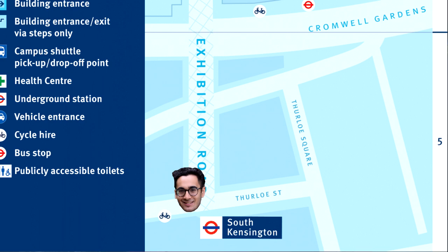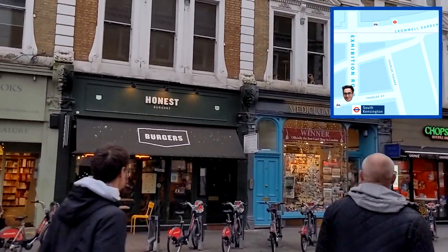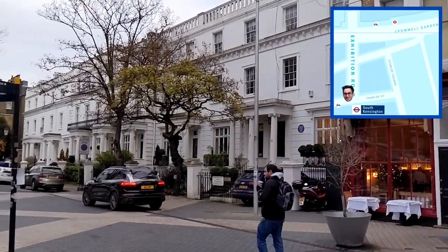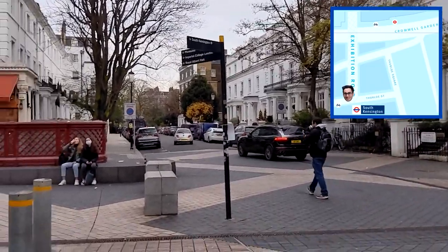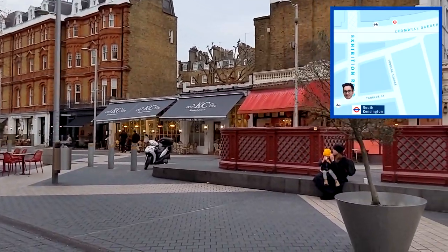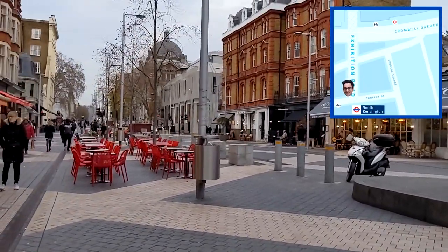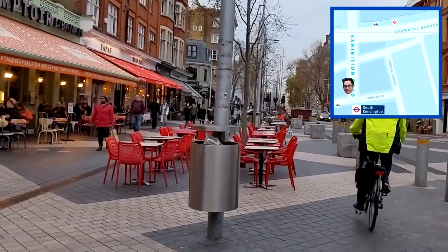Let's kick off at South Kensington station. Once you step outside you're greeted by loads of shops and restaurants such as Leon, Five Guys, Honest Burgers and Chopsticks. South Kensington is on the Circle, District and Piccadilly Line so it's really well connected. It's also one of the two closest stations for getting into Imperial, the other being Gloucester Road.